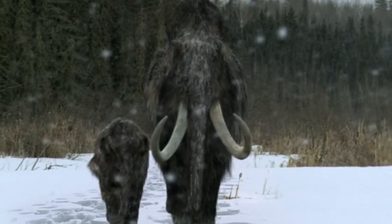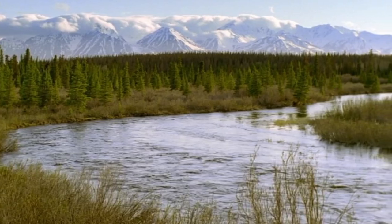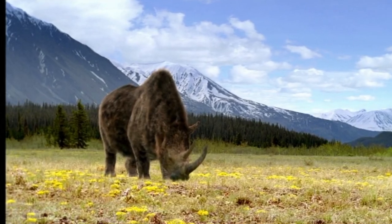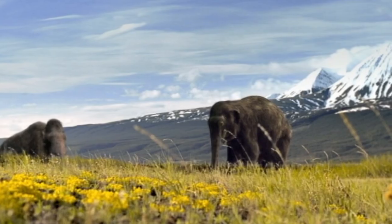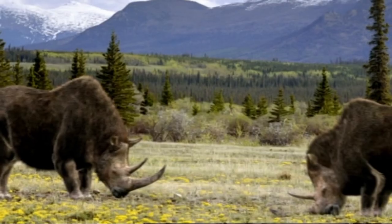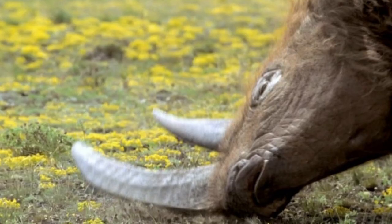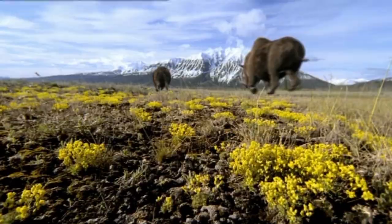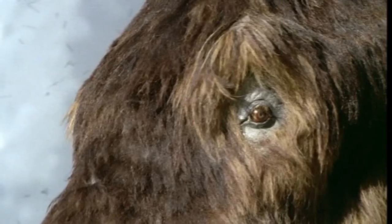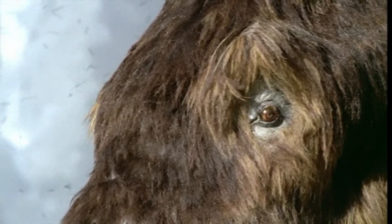We then get a heartwarming scene as we see the mother and calf have at last caught up with the herd. We then cut ahead to May, as the snow has melted and meadows of flowers have appeared. We see that the woolly rhinos have also molted — another great detail. We also see that the mammoth calf has made it through the winter, and that the herd has a new member in a little female. I like that we also see two male rhinos challenging each other in a non-violent way, scraping their horns on the ground until one surrenders the territory.